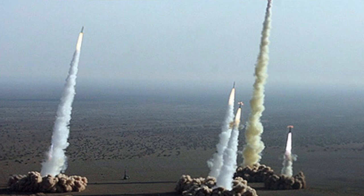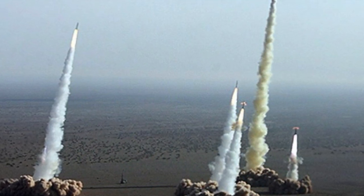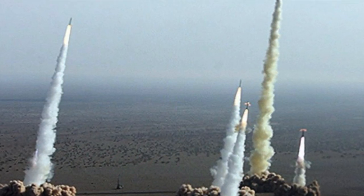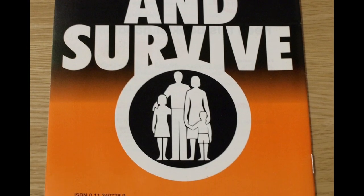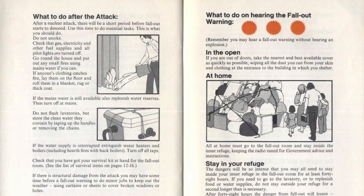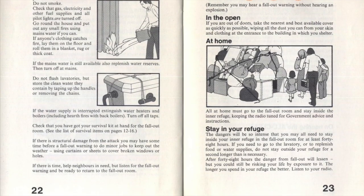The response of the British government was to devise a programme to protect civilians in the event of an attack, the idea being that the population could somehow survive if they were warned and prepared. A booklet called Protect and Survive was sent to every household in Britain detailing how to prepare for a nuclear attack.